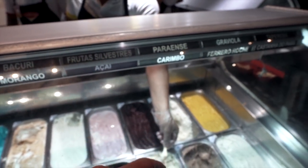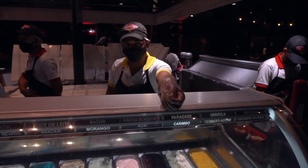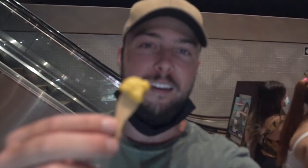Next we're trying corimbo — this is the Brazil nut mixed with cupuaçu ice cream. It's got a very sweet flavor. It's really good. This is the most traditional flavor of Pará. Next one is tapereba, a.k.a. caja. This is a fruit we've had many, many times. I just had the juice of it with dinner — one of my favorite new fruits, I think. That's a favorite for sure, along with acai.